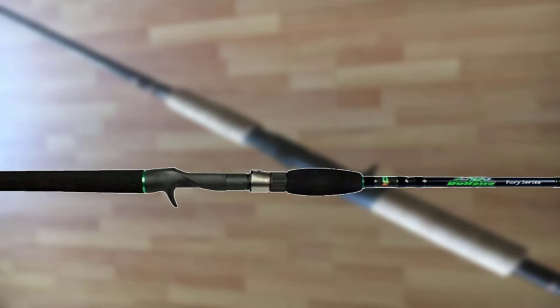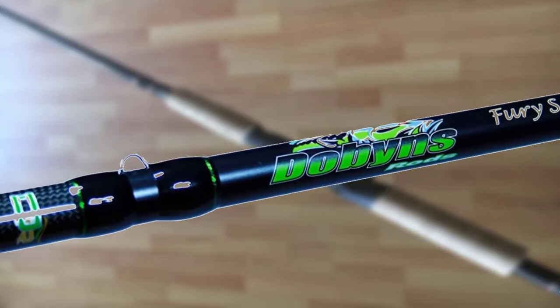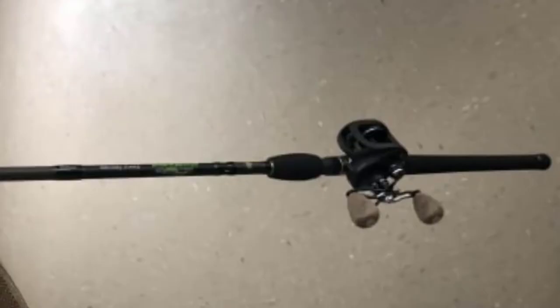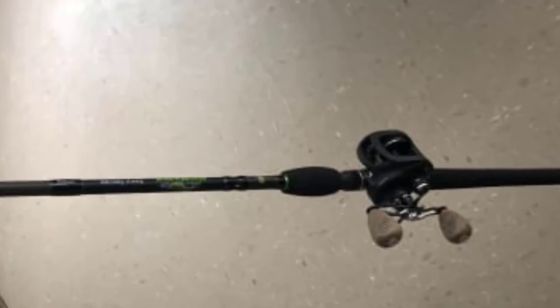The rod is built to provide tournament and professional angler style performance. The medium heavy swimbait rod is fitted with a Fuji reel seat. The high modulus build of the swimbait rod gives it great flexibility and power to support larger fish and heavy bait, with articulate support for both baitcasting and spinning reels. The graphite Fuji reel seat is designed with reduced weight and toughness to securely support a reel.